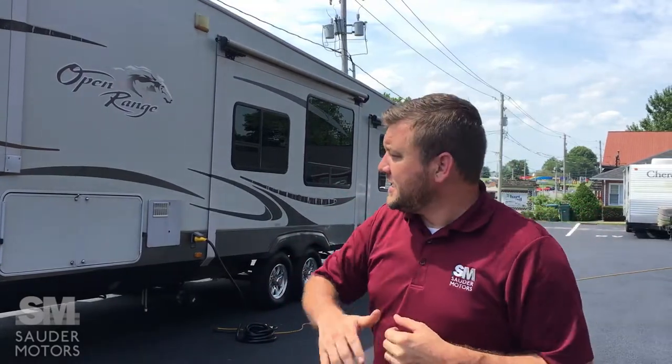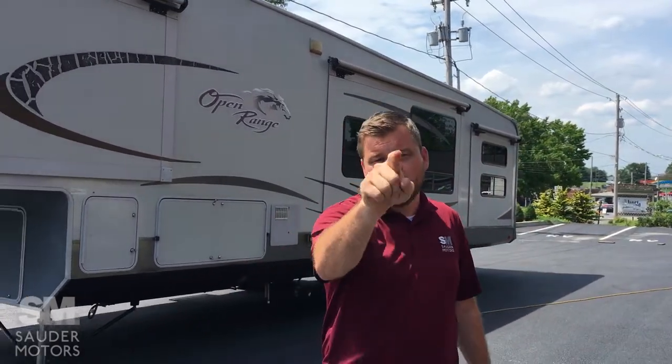Ladies and gentlemen, welcome back to Sauter Motors. Jay Lapp with you. Today I have got a very large fifth wheel to show you. It is a 2010 Open Range 399 DHS and this thing has got five slides. It's got a four-point hydraulic leveling system, its own bunkhouse, and one and a half baths. We're gonna open it up, show you the outside then the inside. Let's get to it.